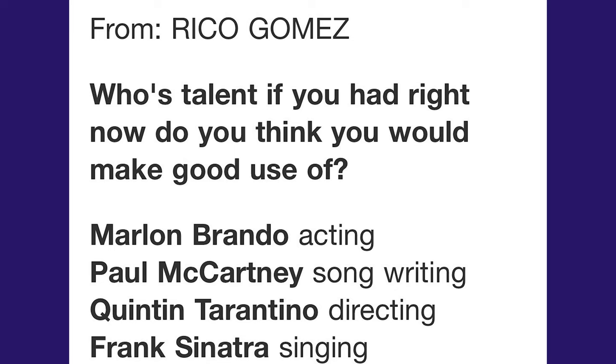The next question from Rico Gomez: whose talent would you make the best use of — Marlon Brando's acting, Paul McCartney's songwriting, Quentin Tarantino's directing, or Frank Sinatra's singing? I would want to be a director like Tarantino — I want to create the movie. I'd love to act in it too, and Tarantino does cast himself, but directing is what I'd choose. Faith said she'd want a singing voice, and I offered to train her.